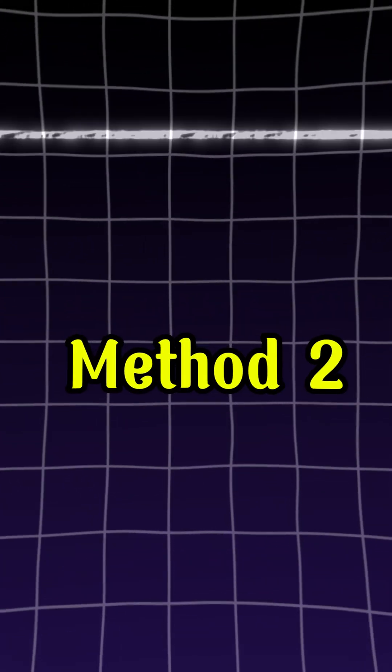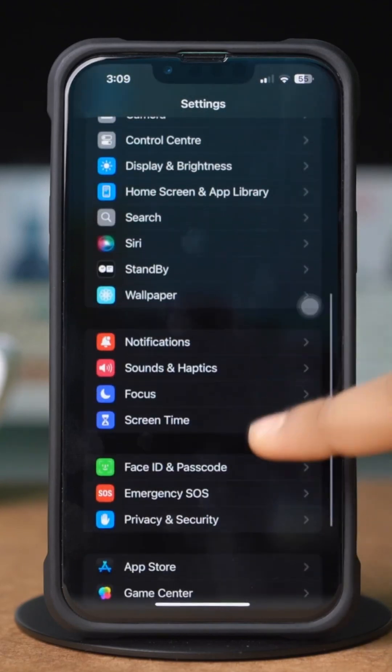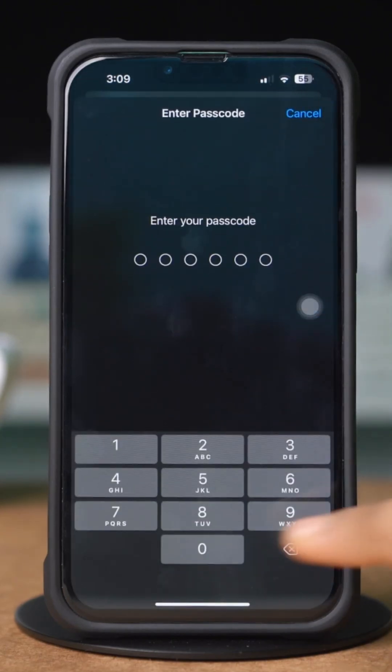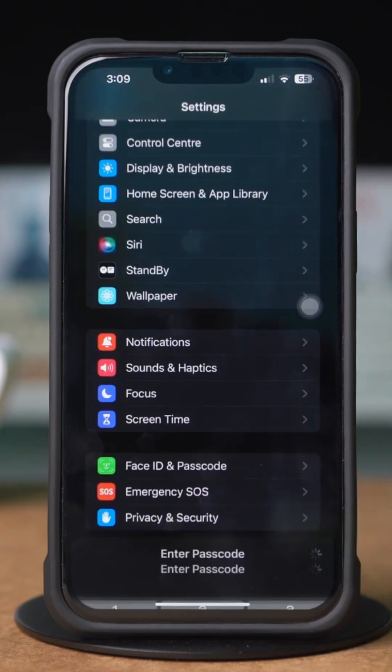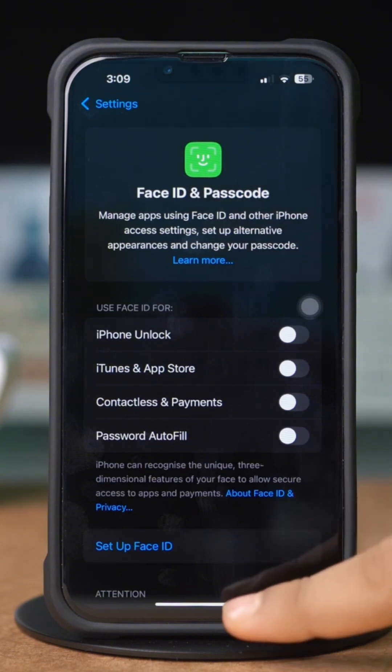Method 2: Check Face ID. Open Settings, scroll down, and tap Face ID and Passcode. If you see this feature is not working or gives you a different error, that means this device has gone to a repair store.